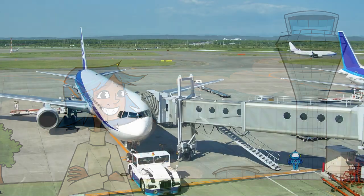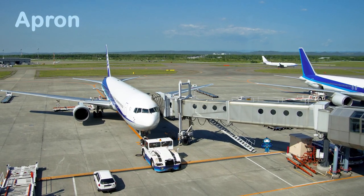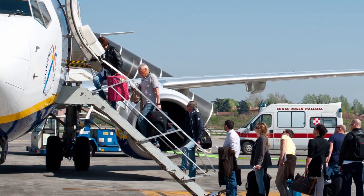Firstly, there's the apron. That's the area closest to the terminal where you'll find planes parked up at the gates. Zoom Air is pleased to announce flight ZM256 is ready for boarding. Passengers are stepping on board that plane ready for their holiday.